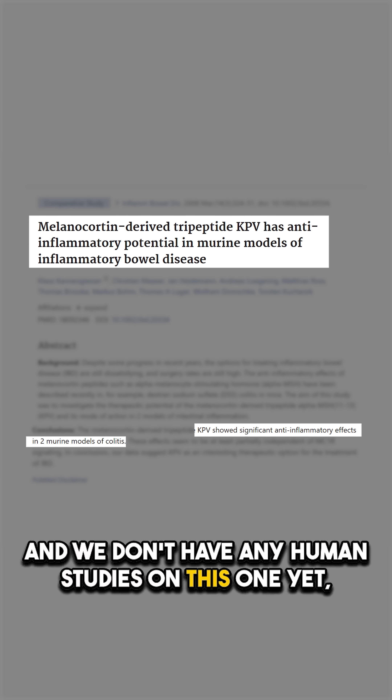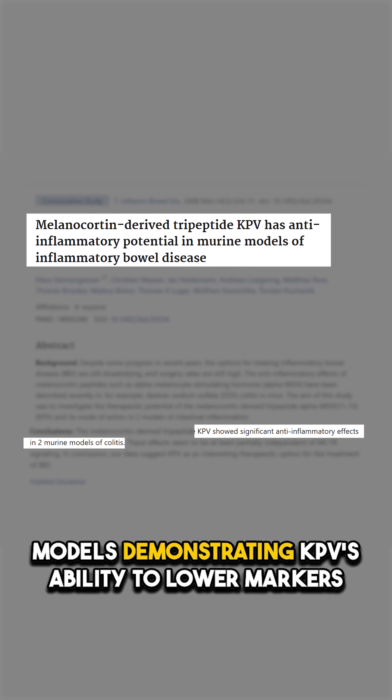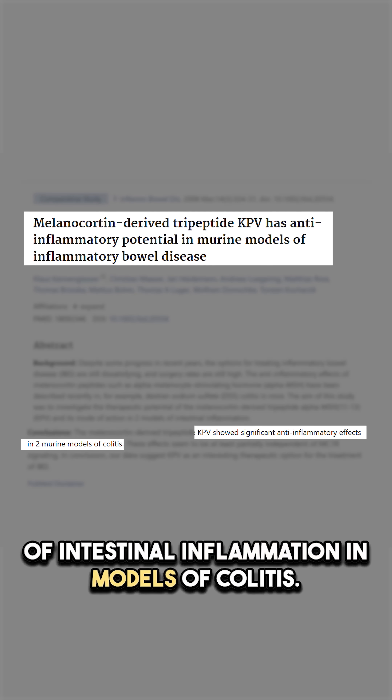We don't have any human studies on this one yet, but we do have multiple studies in mouse and rat models demonstrating KPV's ability to lower markers of intestinal inflammation in models of colitis.